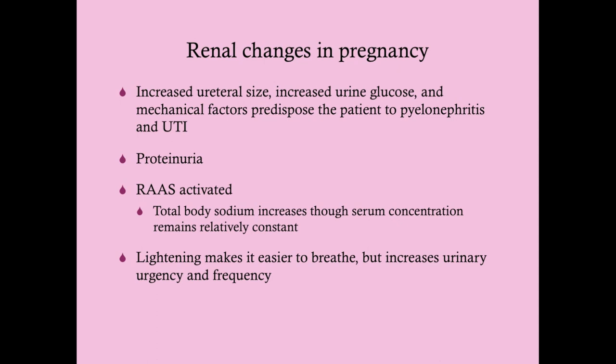The renin-angiotensin-aldosterone system is activated, increasing total body sodium — important for both mom and baby. While total body sodium increases, serum concentration remains relatively constant due to dilution. Lightening, which occurs around 36 to 38 weeks of gestation, makes it easier to breathe but increases urinary frequency and urgency.